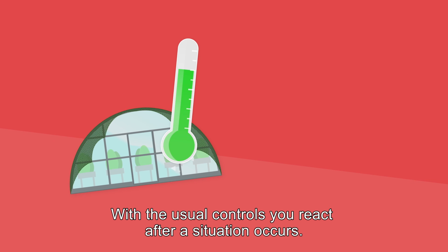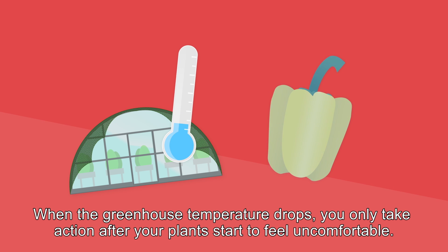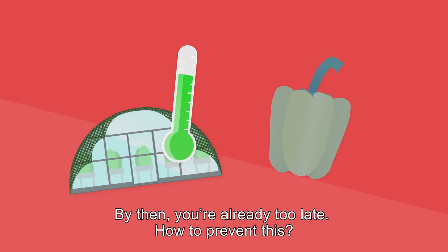With the usual controls, you react after a situation occurs. When the greenhouse temperature drops, you only take action after your plants start to feel uncomfortable. By then, you're already too late. How to prevent this?